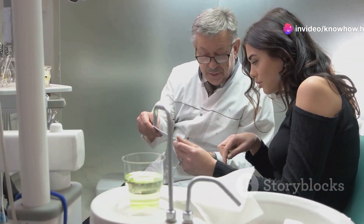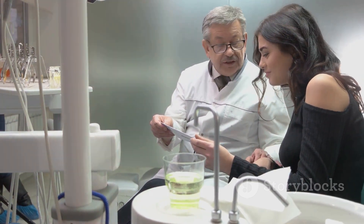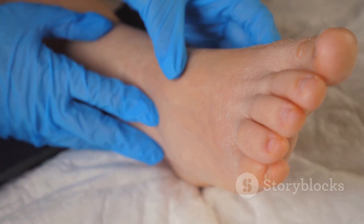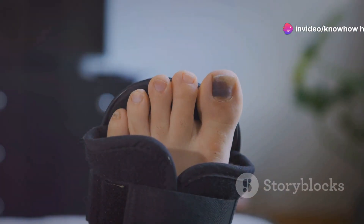One of the most concerning complications of diabetes is nerve damage, also known as diabetic neuropathy. High blood sugar levels can damage the delicate nerves in our body, especially those that extend to our feet. This damage often goes unnoticed in its initial stages, making it a silent threat to foot health.